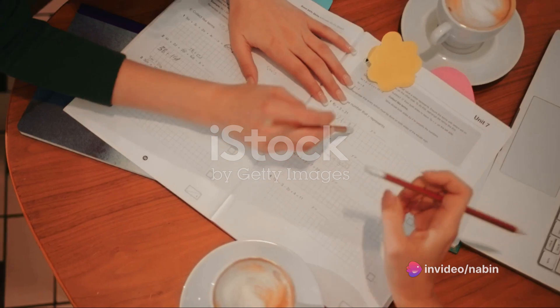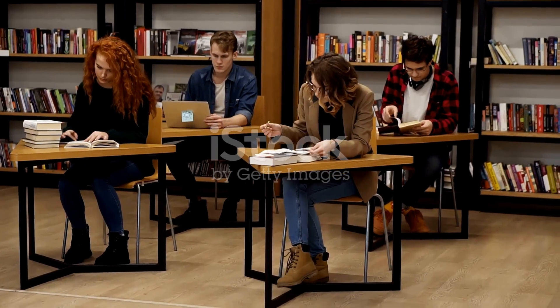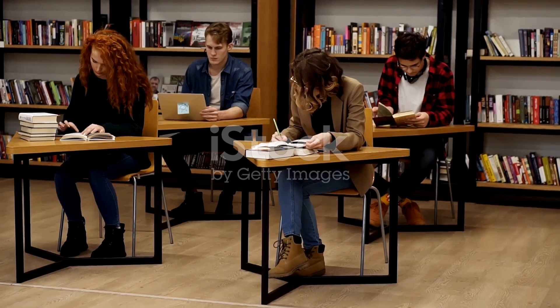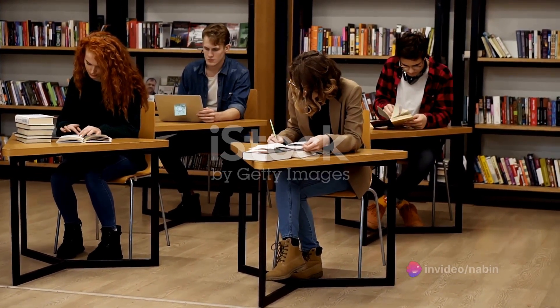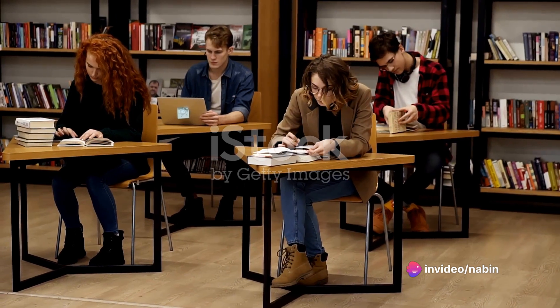Number one: prioritize. Focus your attention on the key points that are likely to show up on the test, especially on areas where you're not as confident. This is not the moment to start learning something new, but rather the time to reinforce what you've already learned.